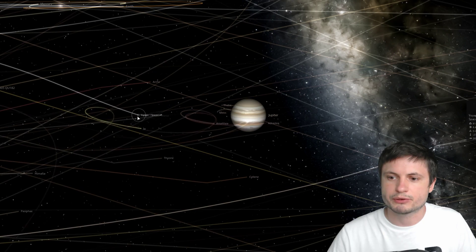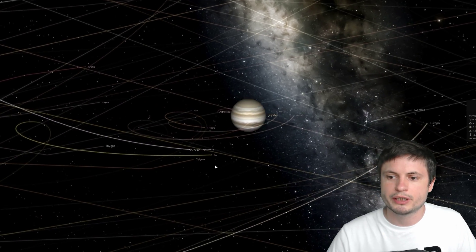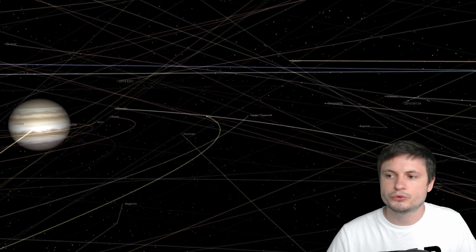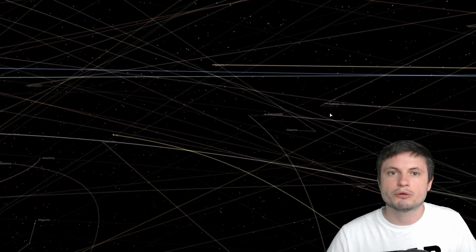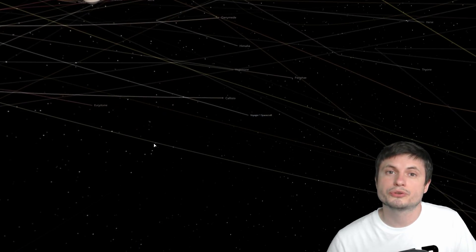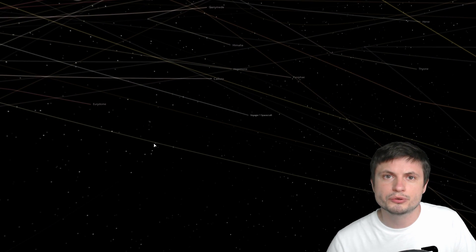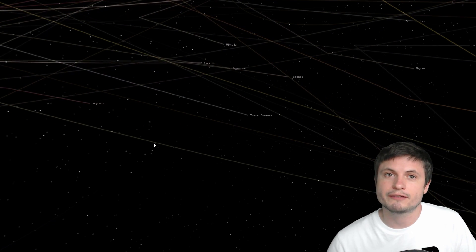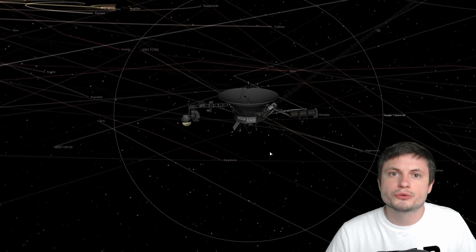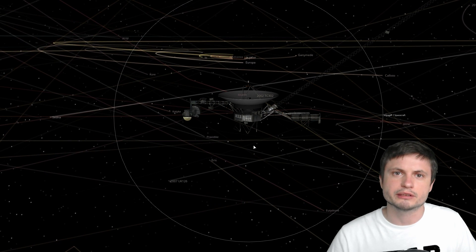Here is the Voyager 1 spacecraft as it passes behind Jupiter and gains that extra velocity that will then take it to Saturn. While passing by these planets, the probes were able to get enough data to allow us to study Jupiter, Saturn, Uranus and Neptune in detail that was not available to us before. And of course some of that data was in regards to the rotation speed and other properties of the planets themselves.